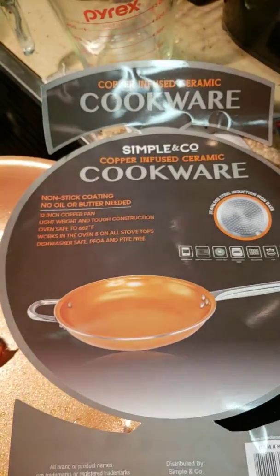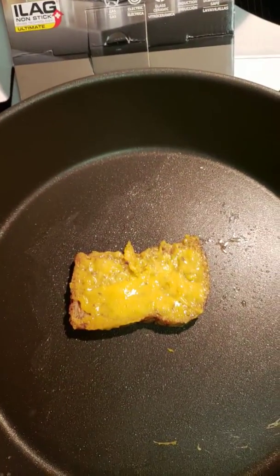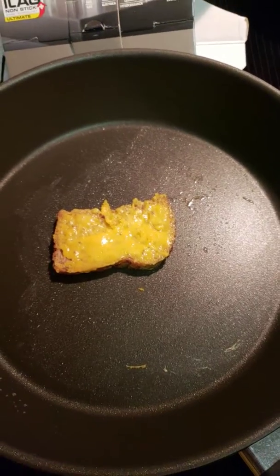This Copper Infused Ceramic is a much better buy from Gabe's than this Crofton Induction Pan from Aldi's for $15. Thank you for watching.